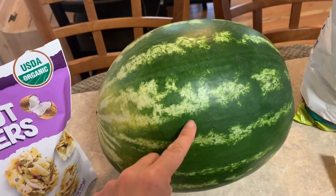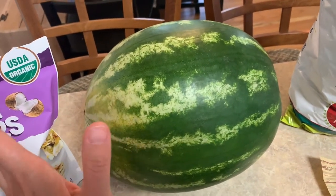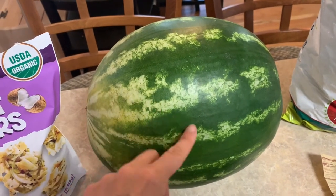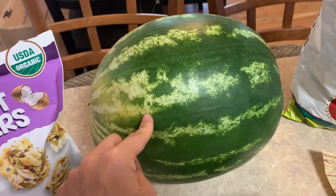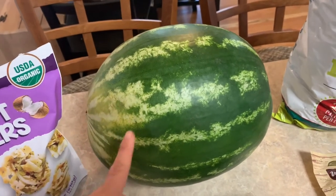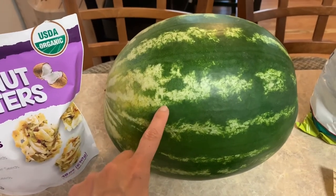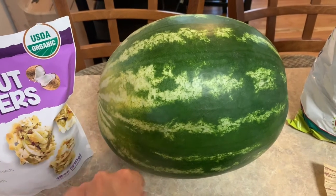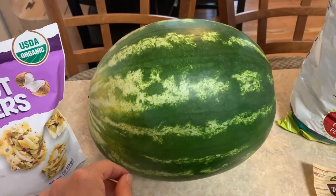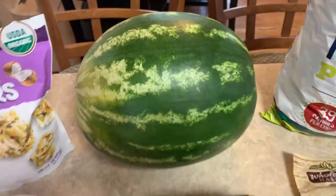He absolutely loves watermelon and I told him I'm sorry but I think watermelon season is over. But I found this watermelon at the other Costco. I did notice it's up in price — it was $5.99 — and they only had a small amount, so I know they're probably almost out of watermelons. But if I see it, I'll keep buying it for him because he loves watermelon.